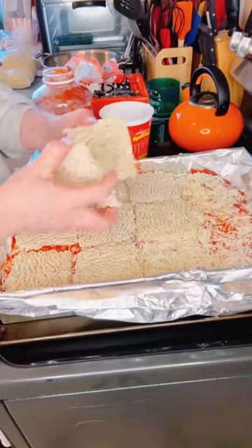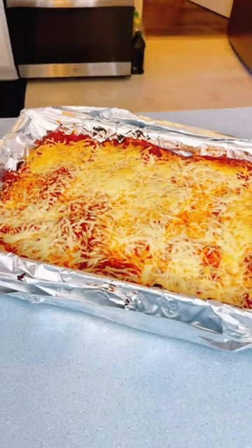For dinner, we tried the TikTok trending ramen lasagna with garlic bread and salad.